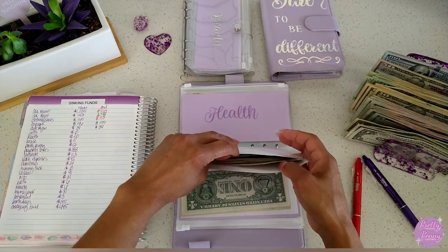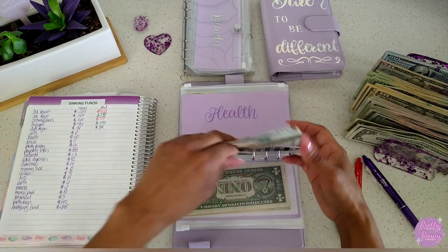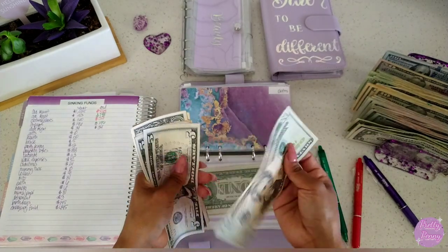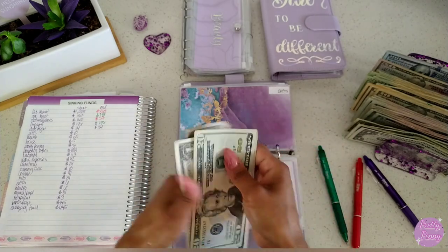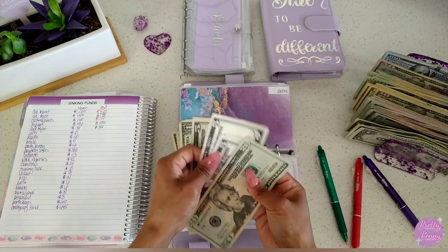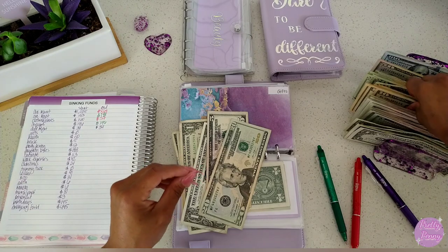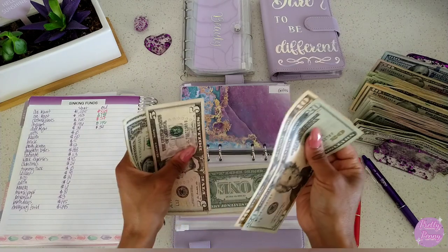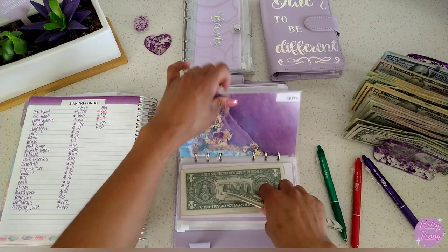Gifts — this started at zero for the month. I know I've been putting away for my mother's Mother's Day gift. Counting: $20, $25, $30, $35, $36, $37, $38, $39. After condensing, gifts has $39.